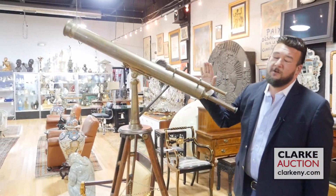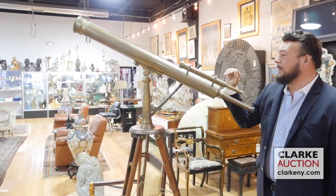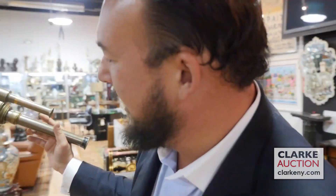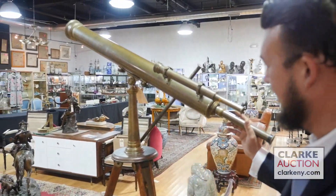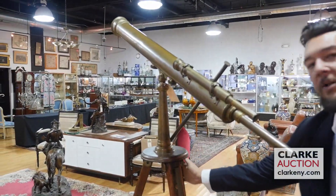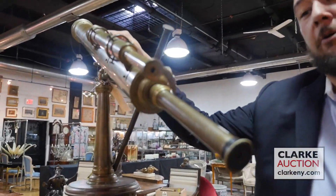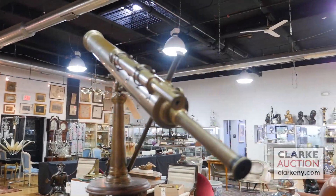I'd like to share with you this beautiful telescope hailing from Birmingham, England, ladies and gentlemen. This is an exquisite piece — just take a look at the sheer magnitude of the size of this, and this beautiful wood stand. What a great piece to have next to your window in your home. Every decorator should be all over that.